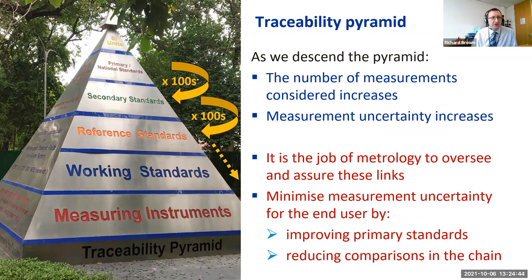If we take that schematic of comparison and rotate it 90 degrees, we have what metrologists call the traceability pyramid. At the top are our SI unit definitions and national standards, used to calibrate secondary standards, reference standards, working standards, measuring instruments, and so on. As we go down the pyramid the number of measurements increases — each national standard calibrates hundreds or thousands of secondary standards, each of which calibrates hundreds or thousands of reference standards — and the measurement uncertainty increases as we descend.